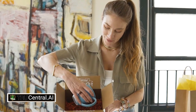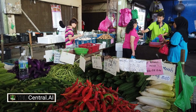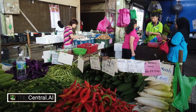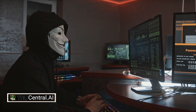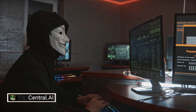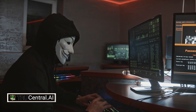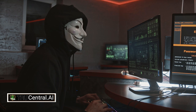Hey everyone, I'm thrilled to talk about something that can truly change the game for small businesses. In today's world, the threat of cyber attacks is more real than ever. Whether it's catfishing, fraud, or outright hacking, it feels like navigating a minefield out there. What if I told you there's a simple and affordable solution to shield yourself from these online predators and bad actors?